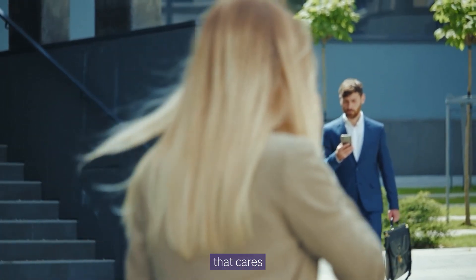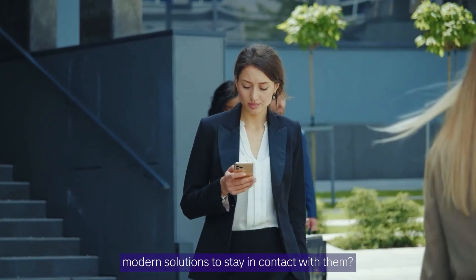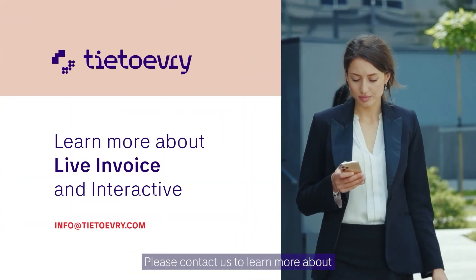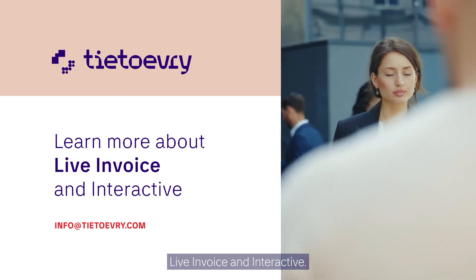Do you want to be known as a company that cares about their customers and utilizes modern solutions to stay in contact with them? Please contact us to learn more about Live Invoice and Interactive.